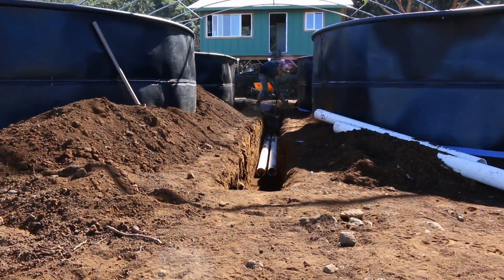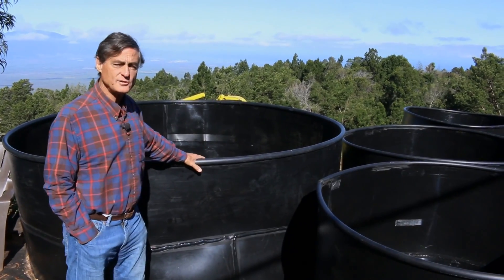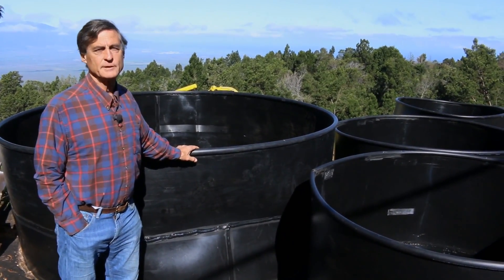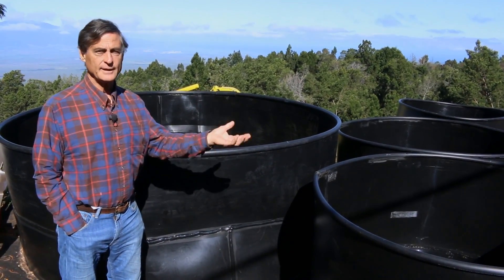As the water comes out of the fish tanks and goes through the cyclonic filters, it then falls into this large tank which is a biofilter. This will contain two cubic meters of little tiny plastic wheels that are the substrate for naturally occurring bacteria that transforms the fish waste into plant food.